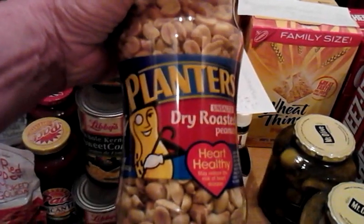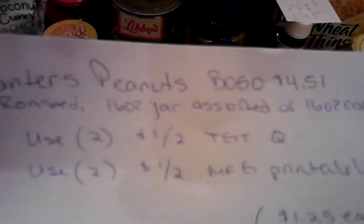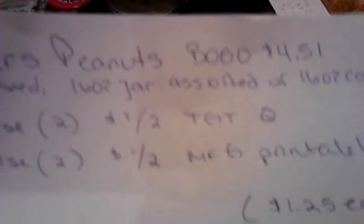Planters Peanuts were BOGO at $4.51. I used two Target coupons and two manufactured printables, dropped me down $4 — I paid $5.02 for four, so $1.25 each. Pretty good deal. Peanuts are good, about $1 a box.